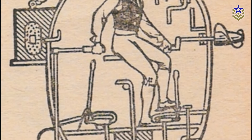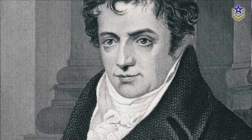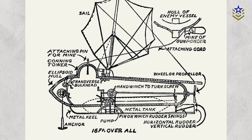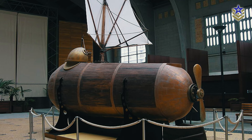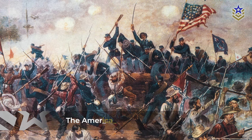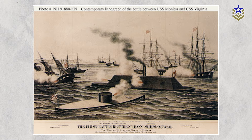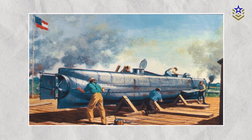By the early 19th century, submarine design had improved. In 1801, American designer Robert Fulton unveiled the Nautilus, a fish-shaped submersible featuring a hand-cranked screw for propulsion. Though it performed well in trials, naval forces did not adopt the vessel for military use. Submarines took a prominent role during the American Civil War. The Confederate Navy, desperate to break the Union blockade, built several submarines, most notably the Hunley.